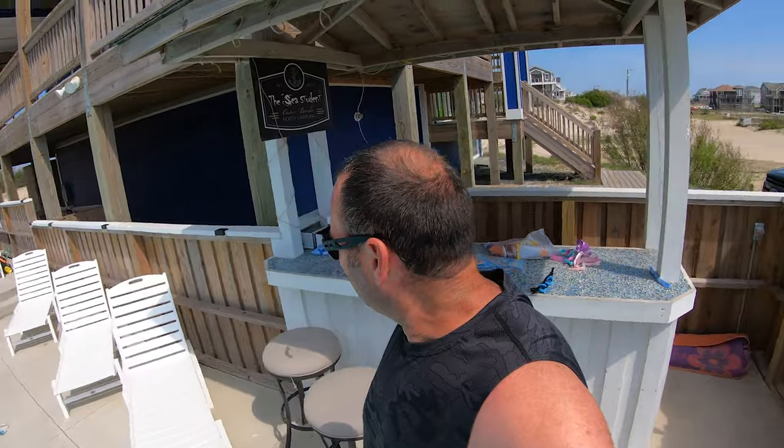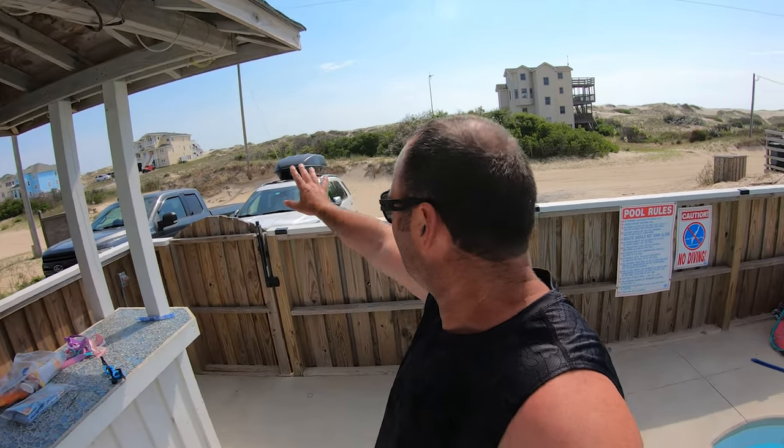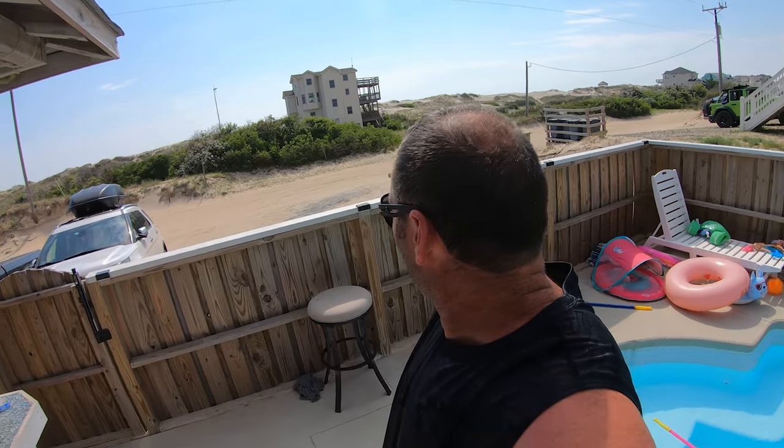The water is ridiculously warm — it's probably in the 80s, so it's very nice. Looking out that way, you can see all the dunes out there.